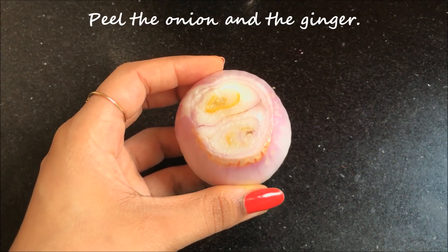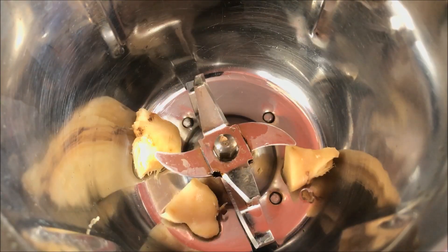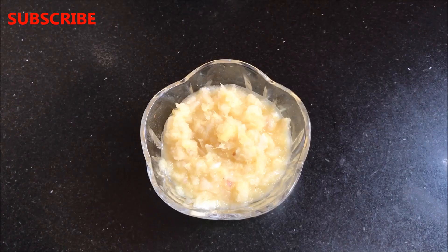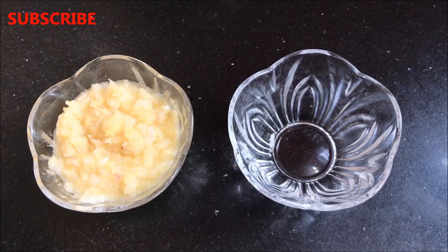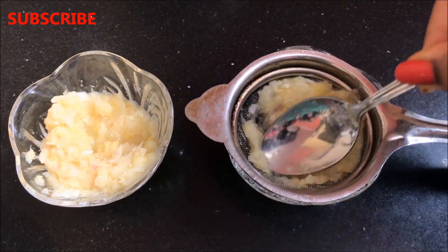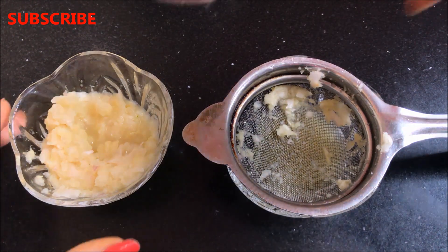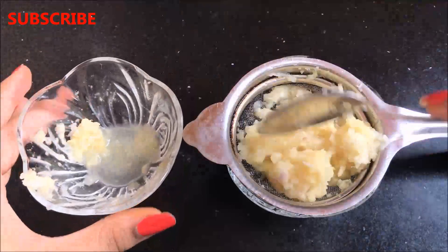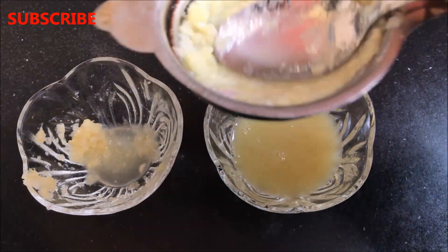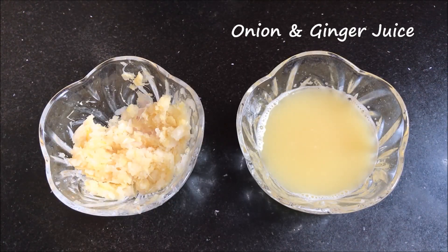To prepare this home remedy, peel the onion and the ginger, then cut them into small pieces. After that, put both ingredients in a blender or grinding jar and blend them nicely so that it forms a smooth paste. I have transferred this paste into a small bowl, and now with the help of a strainer or cheesecloth you have to take all the juice out from this paste. After taking all the juice out, you will be left with the onion and ginger mixture and the onion and ginger juice.